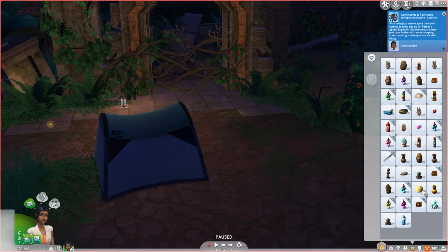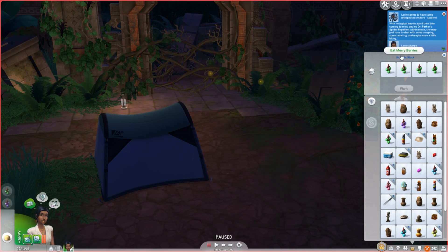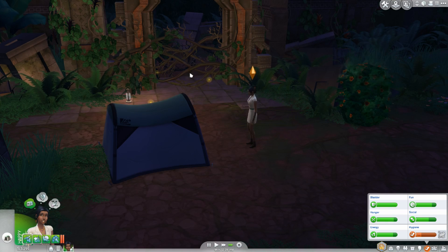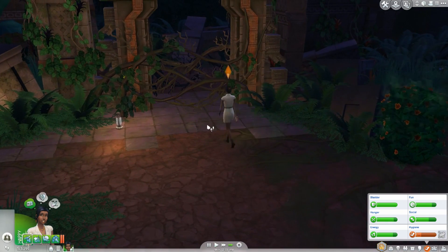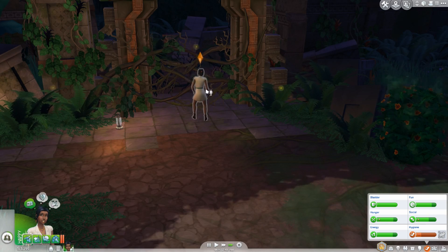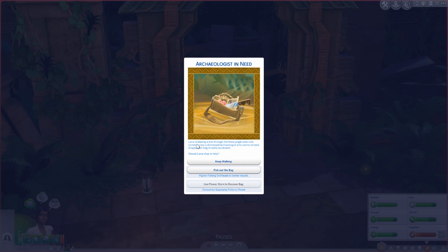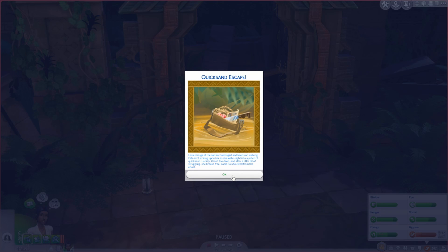Okay, now she's hungry, so we'll have her eat the grilled cheese and one of these — that should work. Feeling pretty good! Go ahead and put that in your inventory and clear the path with the machete. Archaeologist in need event: Lacy is blazing a trail through the jungle when she comes across a distressed archaeologist who dropped her bag in quicksand. Higher fishing skill leads to better results. Lacy keeps walking and walks right into quicksand herself — luckily it isn't too deep and she breaks free, though she's exhausted.